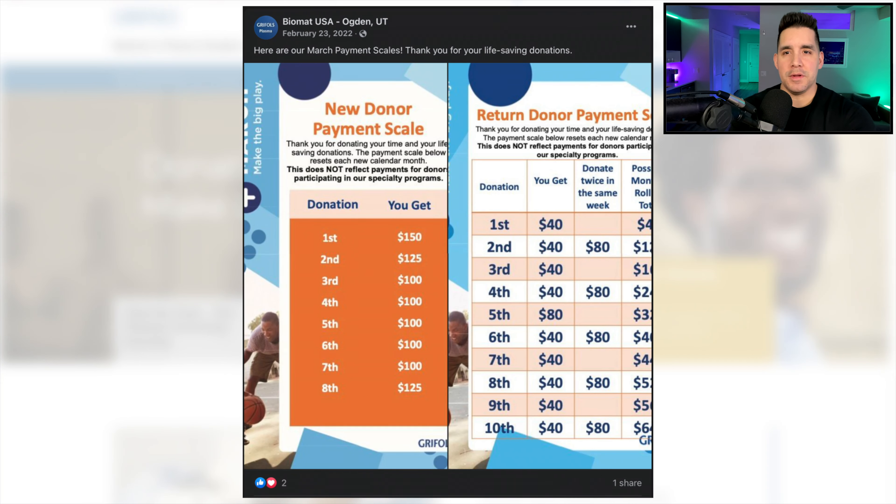Before I show you the Biomat example of their pay card and their new donor month, remember that everything else is basically the same — the process is the same, and the payouts work the same as well, insofar as these are all paying you to a prepaid debit card. Here's the example from a Biomat USA location in Ogden, Utah from February 2022. Good to know — if you want to see your city's new donor incentive for a month, just go to these websites and type in your city or zip code.